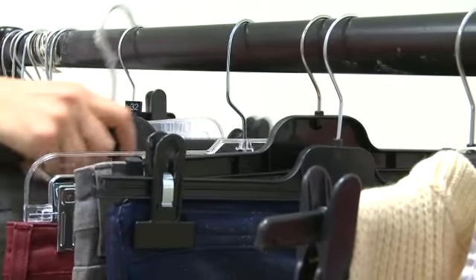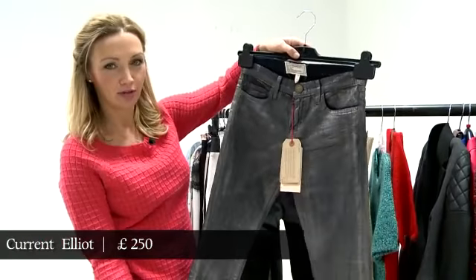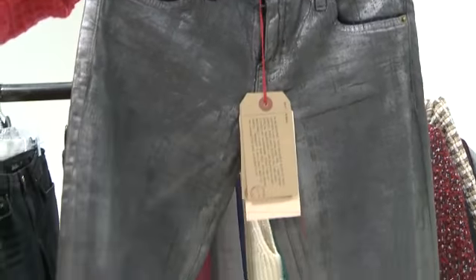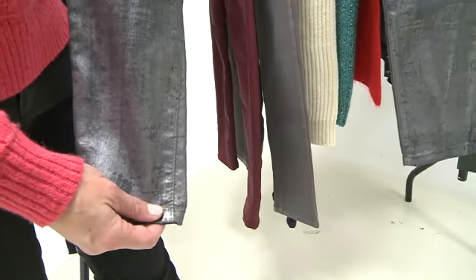These ones here are Current Elliott, and this is a much more proper rock and roll look — sort of halfway between a leather jean and a legging really. As shiny as leather but very, very thin, so you won't get quite so hot.